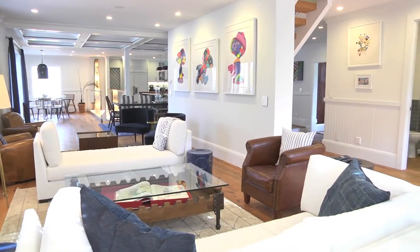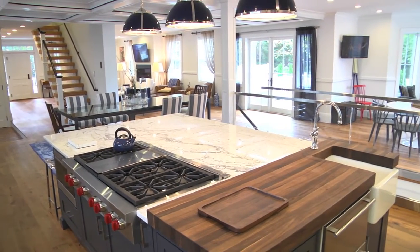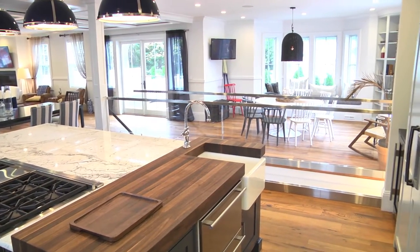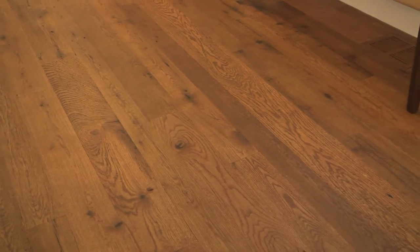There is fresh, modern style, smartly layered with historic detail throughout the stunning three floors of living space. The first floor has a loft-like feel to it with open living and lounge areas, multiple dining areas, and a deluxe kitchen. I love this floating staircase with its sleek cable railings. The gorgeous floors are reclaimed knotted oak with Rubio finish.